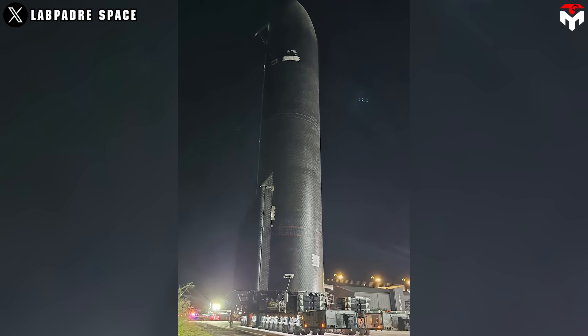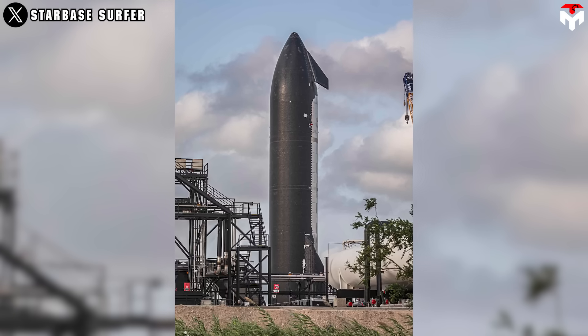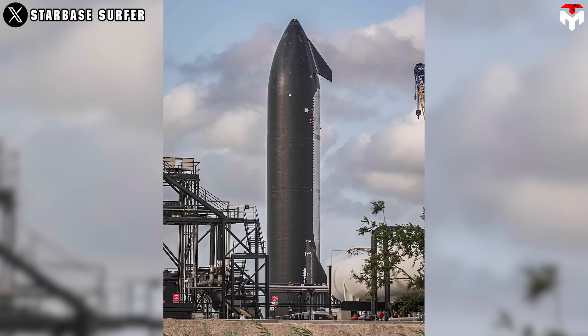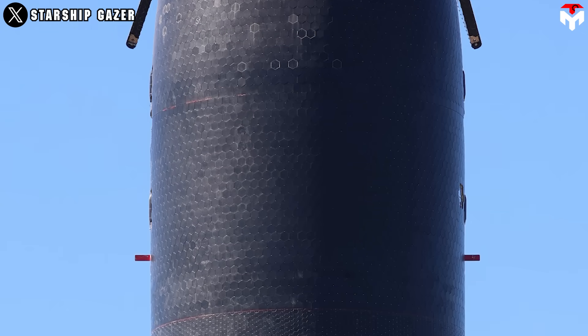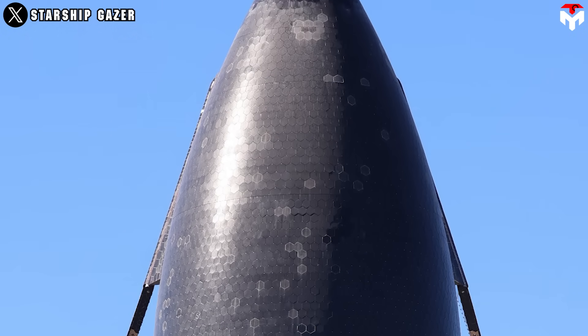Acknowledging the urgency, SpaceX's engineers sprang into action, utilizing their extensive technical skills and collaborative approach to confront the problem directly. For 72 hours straight, they meticulously examined every element of the heat shield's design to pinpoint the source of the defect. Rather than merely addressing the immediate concern, the team took this opportunity to completely revamp the thermal protection system, integrating advanced materials and innovative designs, marking a substantial shift from conventional methods.